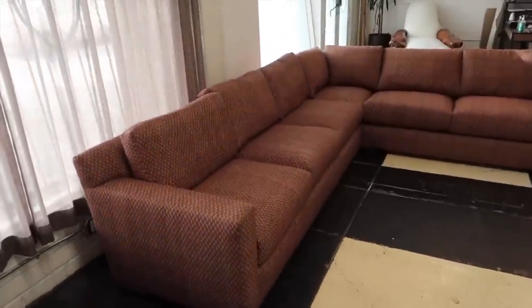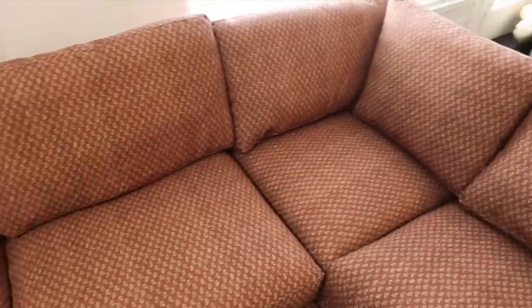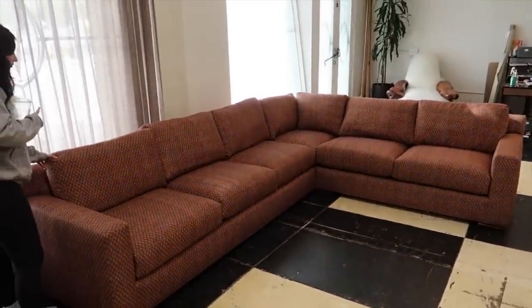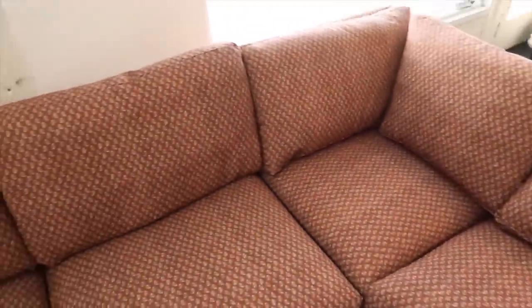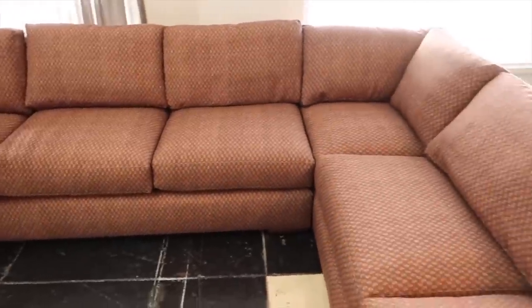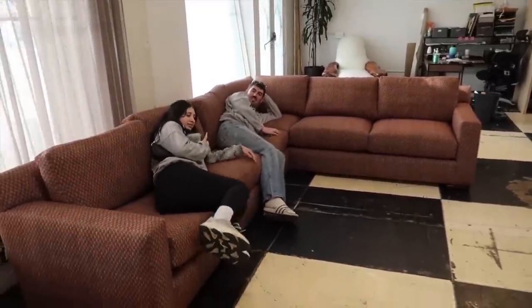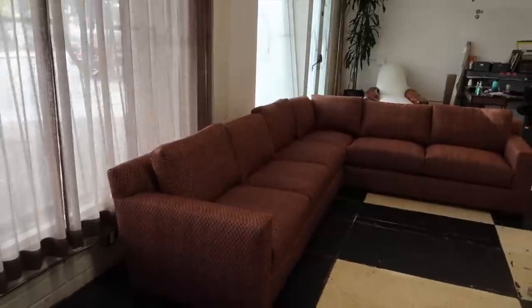Oh my gosh, look how freaking good this sofa looks! I love it. The pattern almost reads as a solid - from far away it kind of looks like a tweed, a really textural fabric. Up close you can tell it's a micro paisley print with a stripe to it as well. It's so good and still so comfortable. I'm obsessed - this is the best couch I've ever seen in my life.